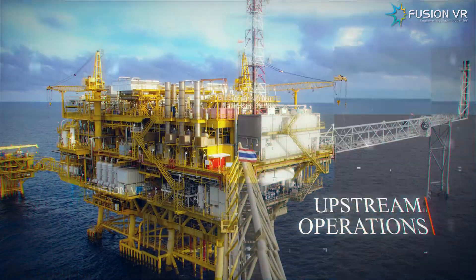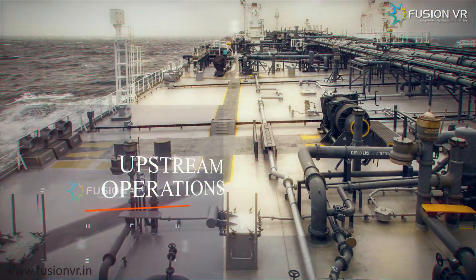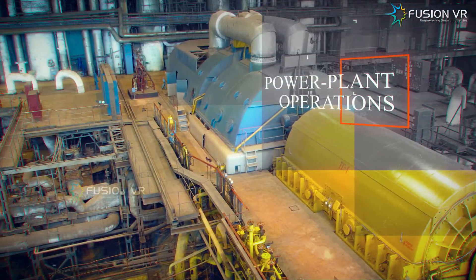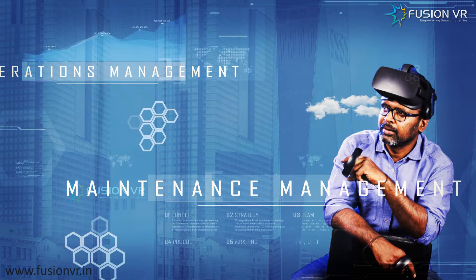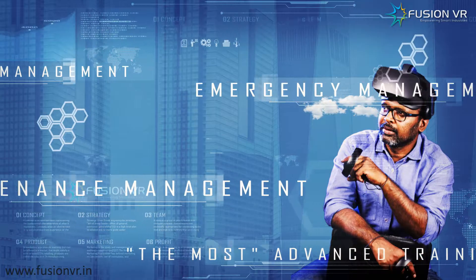VROTS caters to the end-to-end training needs of oil and gas refineries — upstream, downstream, power plants, pharmaceuticals, and other process plants. This is the most advanced training for operations management, maintenance, and emergency management.